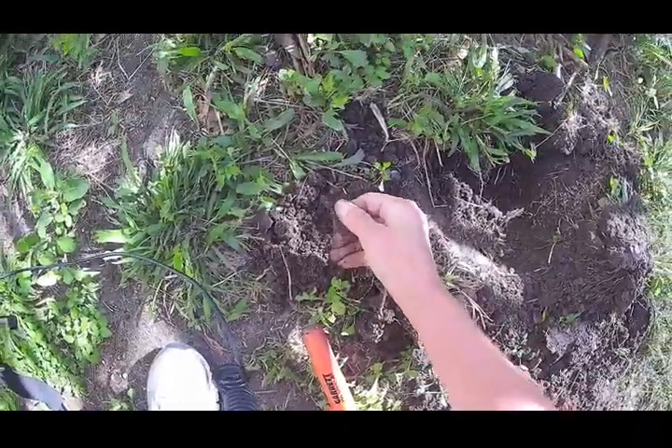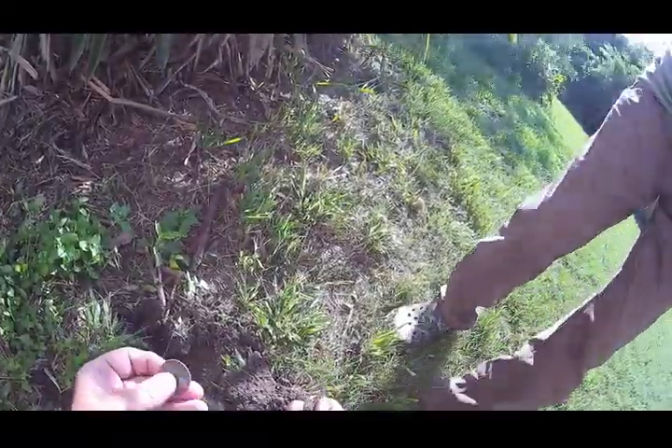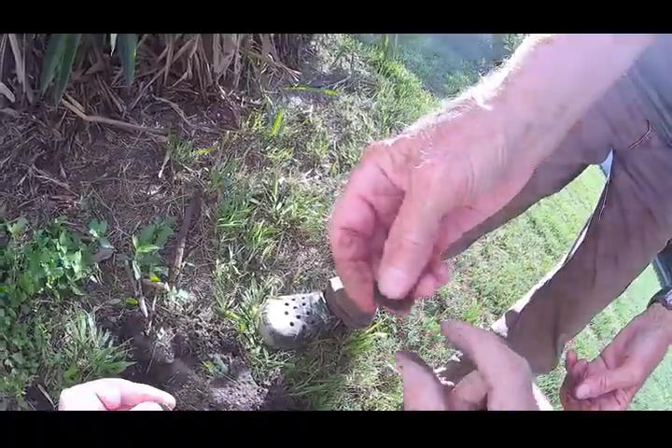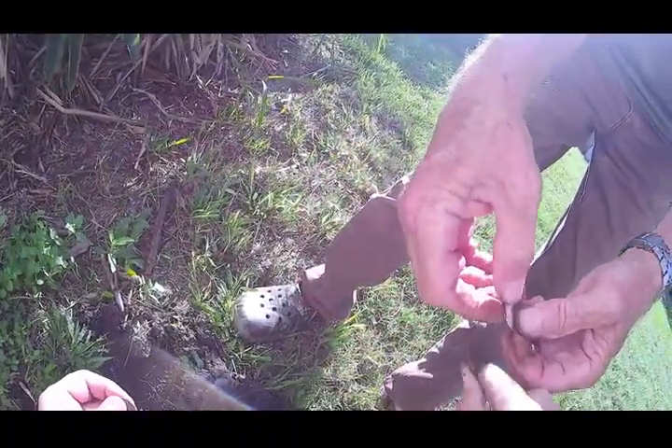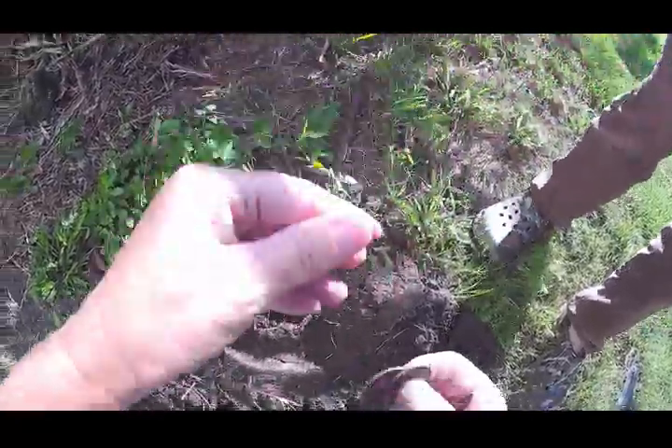There it is! A key — and another quarter! So that's three quarters. This is a 1966 quarter — a late model quarter dated 1966. And a late model something, probably, and a key.